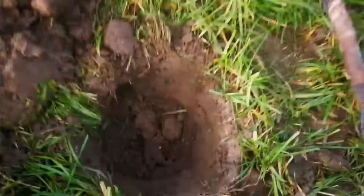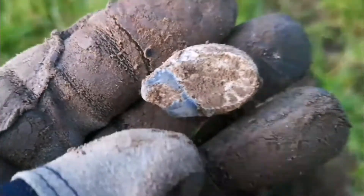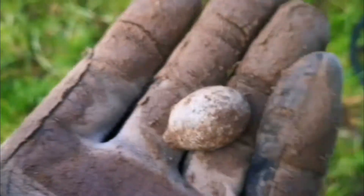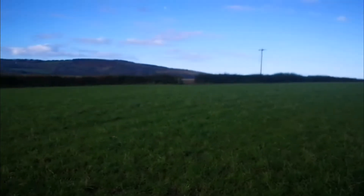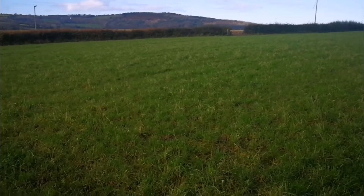I dug quite a deep hole, about 10 inches, and found what looks like a musket ball that's hit its target — just hope the target isn't around here. There you are, musket ball — I love finding these. There should be a few Georgian coins coming up from this field, and hopefully I'll get into that field over there where the maize has just been taken out.